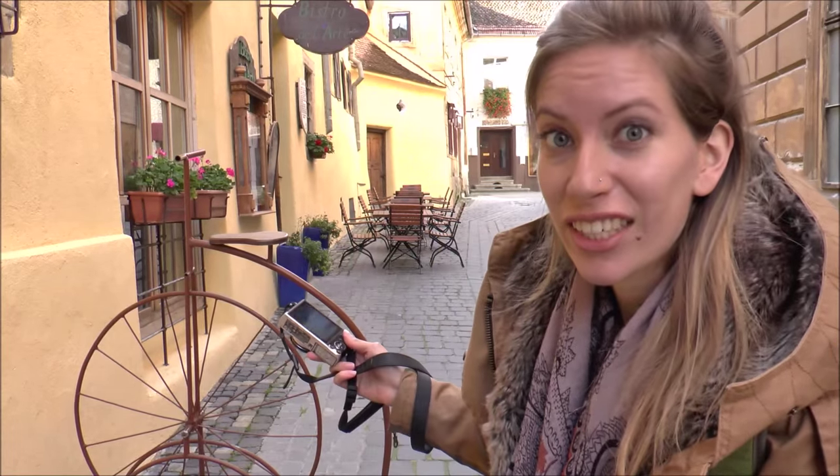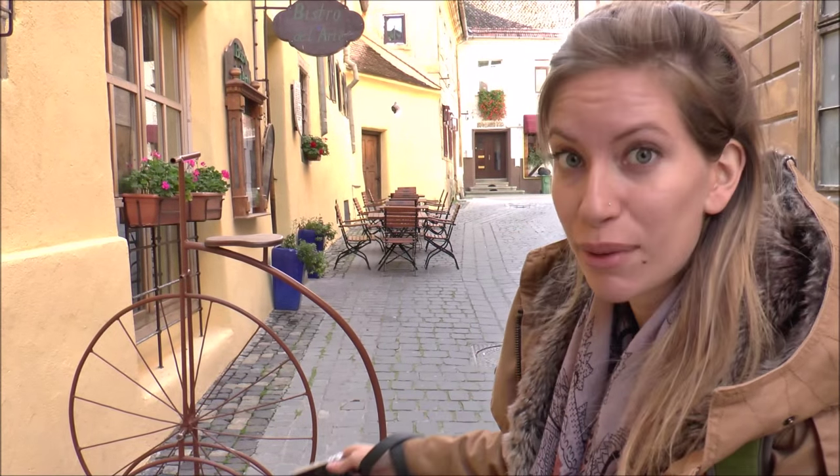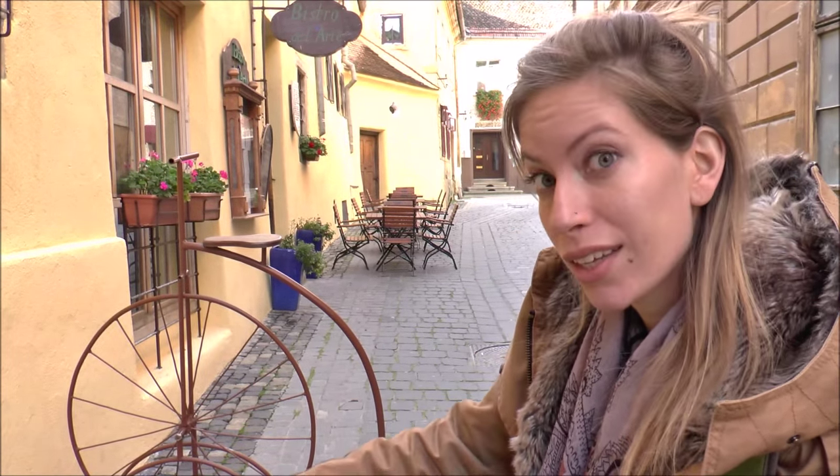Last time I attempted riding a penny farthing we were in Germany earlier this summer and I was not very successful. I think these are more for decoration — it is actually attached to the bike rack so you can just leave your bike and stack it there.